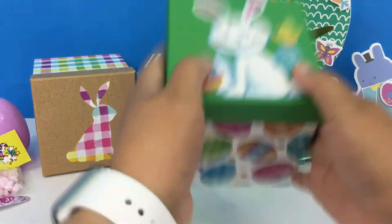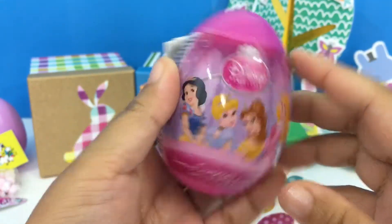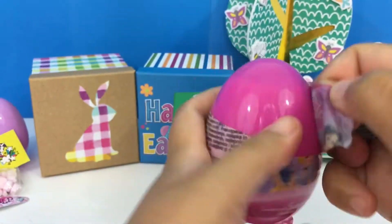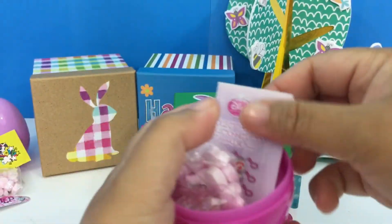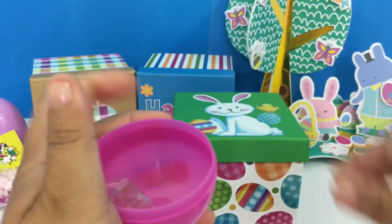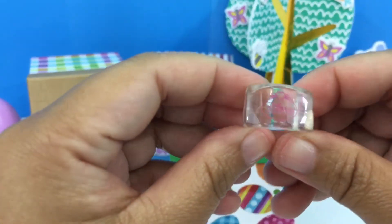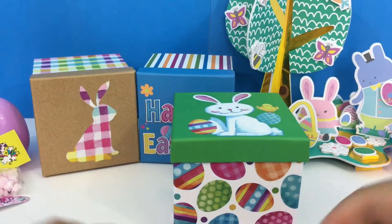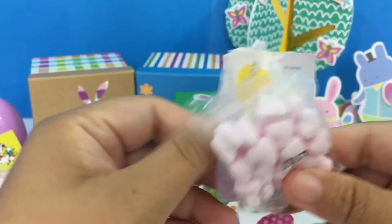Let's check for more — yep, we have the Disney Princess surprise egg, let's open it up! Sticker, candies, and we have a cute ring. That is cute, let's see if it fits — yeah, right there, cute huh! So inside this egg we have a sticker, more candies, and a ring.